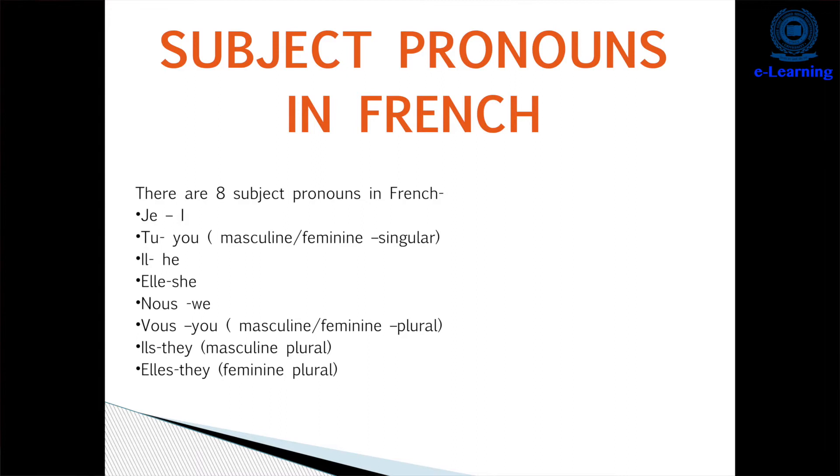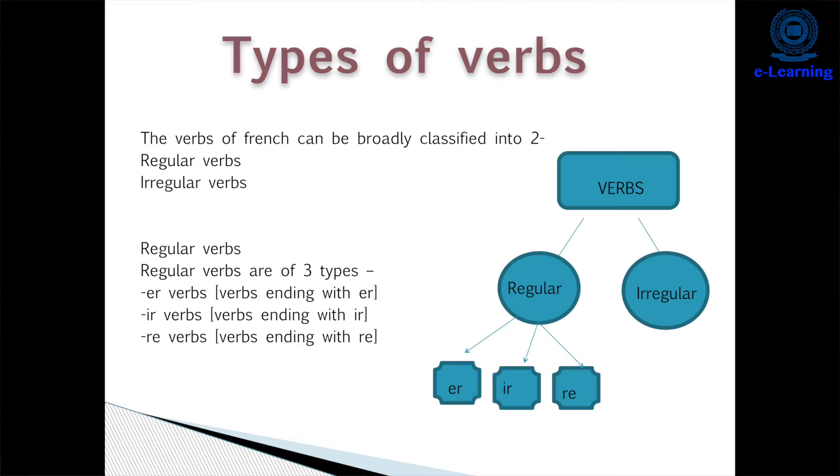The next topic is subject pronouns. What are pronouns? In English, we have I, you, he, she. Same way, in French we have: 'je' for I, 'tu' for you, 'il' for he, 'elle' for she, 'nous' for we, 'vous' (plural) for you, 'ils' (plural, masculine) for they, and 'elles' (plural, feminine) for they. 'Il' is for masculine and 'elle' is for feminine.